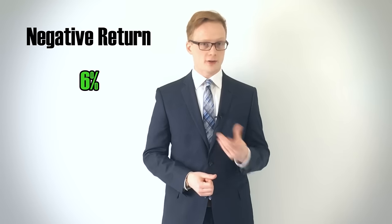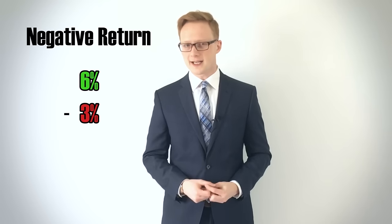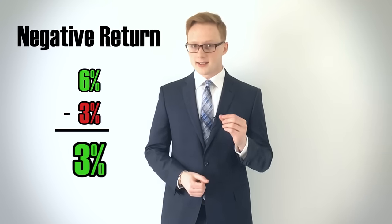If you earn 6% on your holdings but you're paying 3% in fees, then you're only taking home a 3% return — and that's before any taxes. It's easy to see that minimizing our fees can maximize our returns. And while some investments may justify a higher expense, others may be dead weight to your portfolio performance.